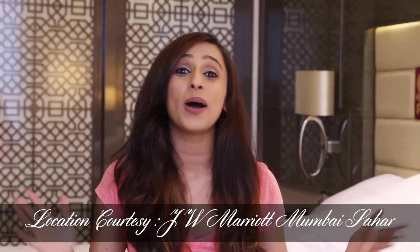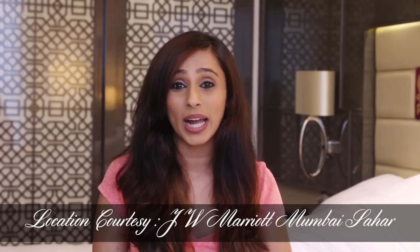Hi guys, what's up? I'm back with another favourites video and this time we're doing a June favourites video. Now in my May favourites video, I had requested each one of you guys to watch this video, like and subscribe to the channel and let people know about this channel that I am here to connect with you guys — and you all did that, which is why we touched 3,000 subscribers on YouTube!